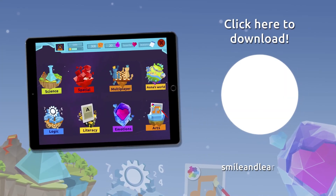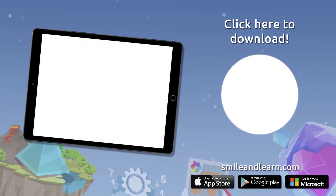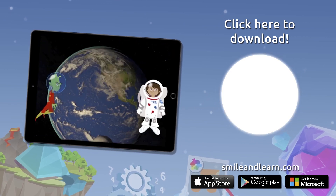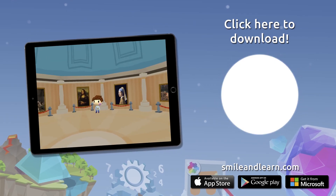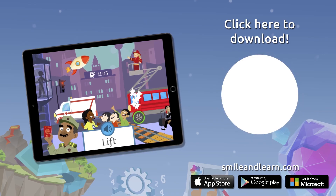Do you want to keep on learning? Try for free our Smile and Learn platform for a month and enjoy all of our games, videos and interactive stories. Go for it! Download Smile and Learn on your mobile, tablet, or PC.